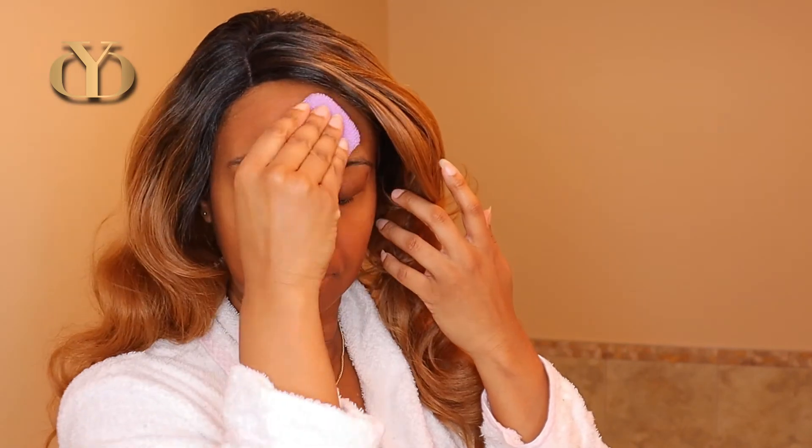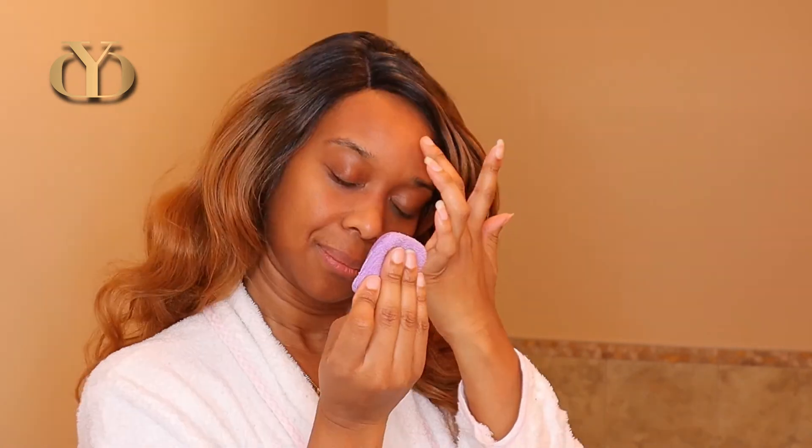I dare say I'm seeing much better looking skin thus far using the Skin Detox. I'm blown away already and I have not even finished my 30-day Skin Detox challenge.